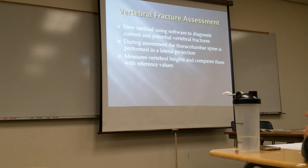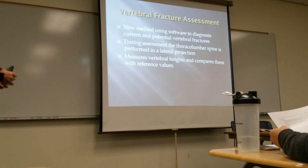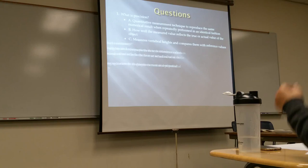This is a new method used in software to diagnose the potential for vertebral fractures. We're looking at the thoracic and lumbar spine in a lateral projection, looking at the height of the vertebral bodies for each one and making sure they are consistent. It measures vertebral height in comparison to reference values. This is also something that is looked at in bone densitometry.